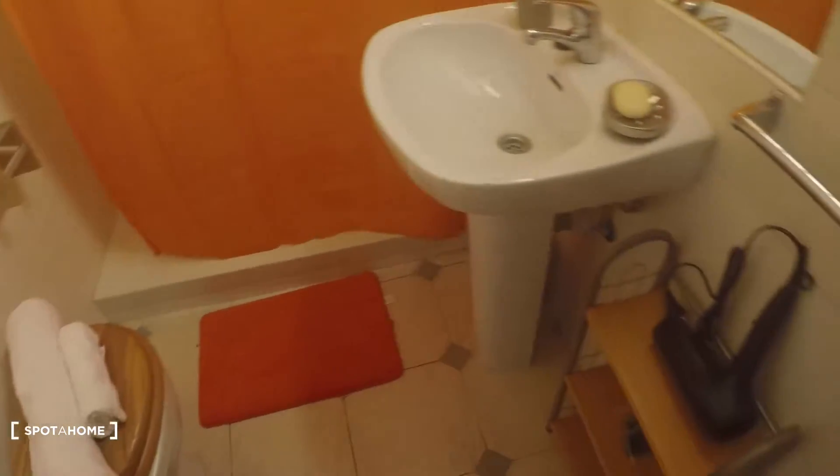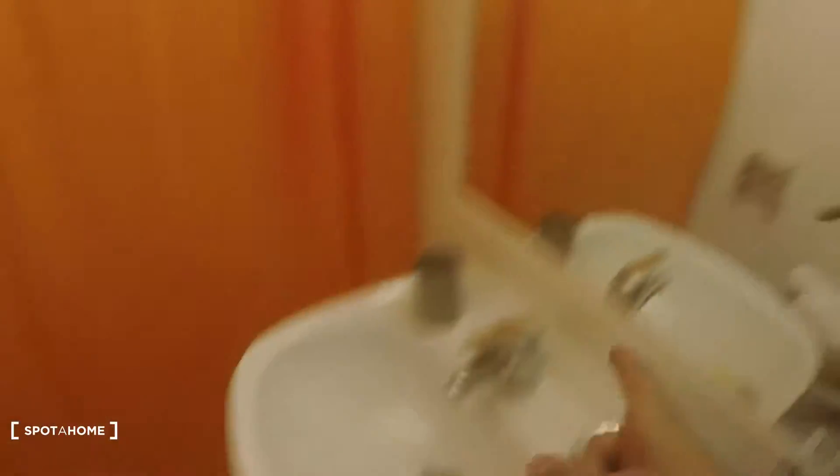And this is the bathroom — a lot of orange here. You have a dryer here, a sink, mirror, toilet on my left, and a pretty big shower right there. And that's it — really nice.